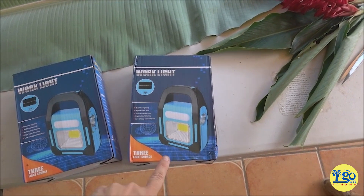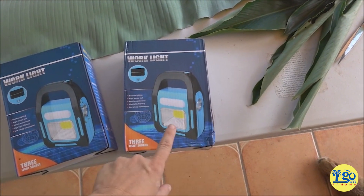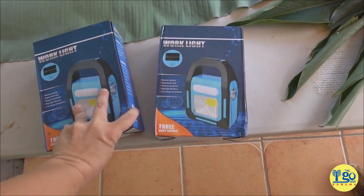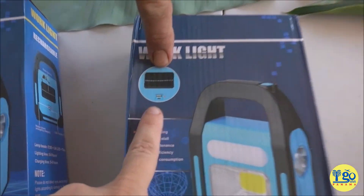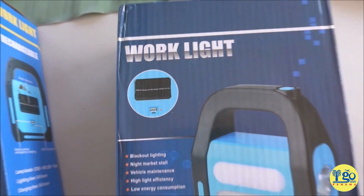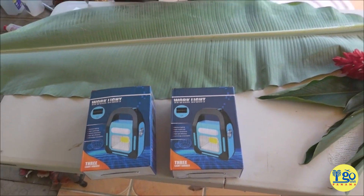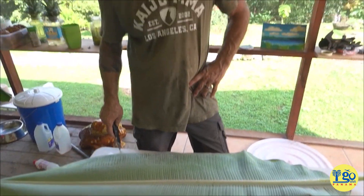They're solar-powered. There are three different lighting options on them — like a normal flashlight, and this thing will light up a room, and then one that's a little bit dimmer. And the best thing is this little thing here: it has a USB port so they can charge their phones via solar. Fantastic — I'll link them below because they're really cool products. We got them on Amazon and we use them every day.